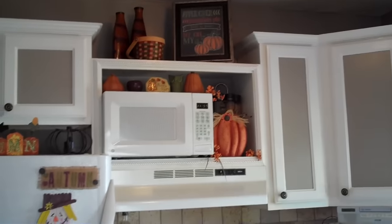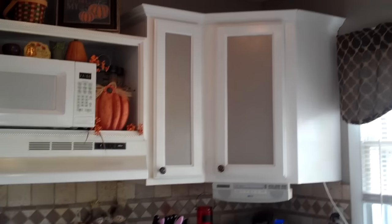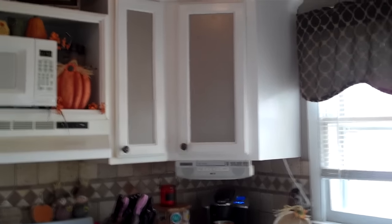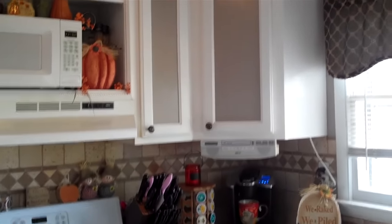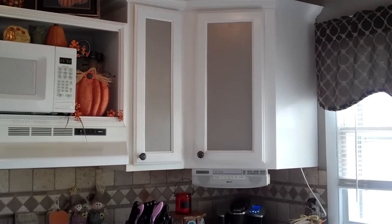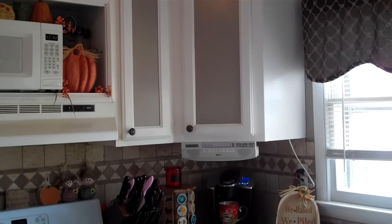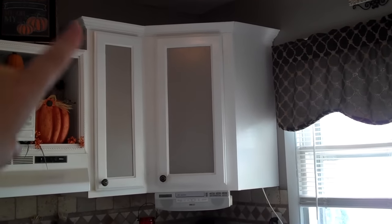Up here - when we bought this house the previous owner had only two cabinets so we got more cabinets from Craigslist. They were a wood color and I think it's pretty dark in here. My mom and I redid this whole kitchen ourselves. My husband helped with the demo - we knocked a wall down - but the cabinets were mainly me and my mom, and I'm so proud of how it came out.